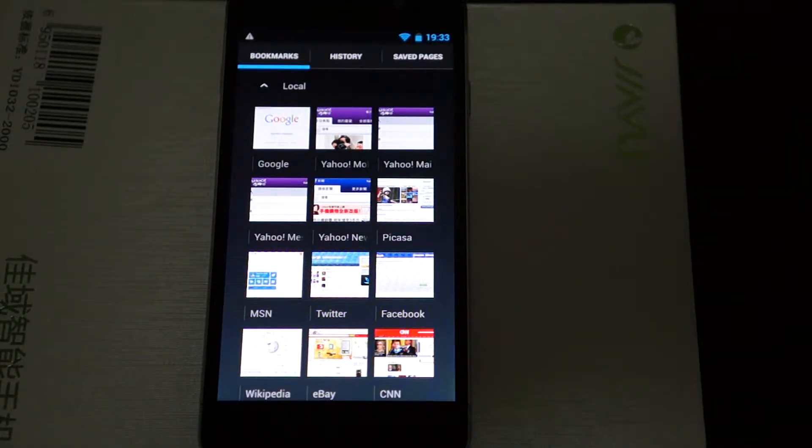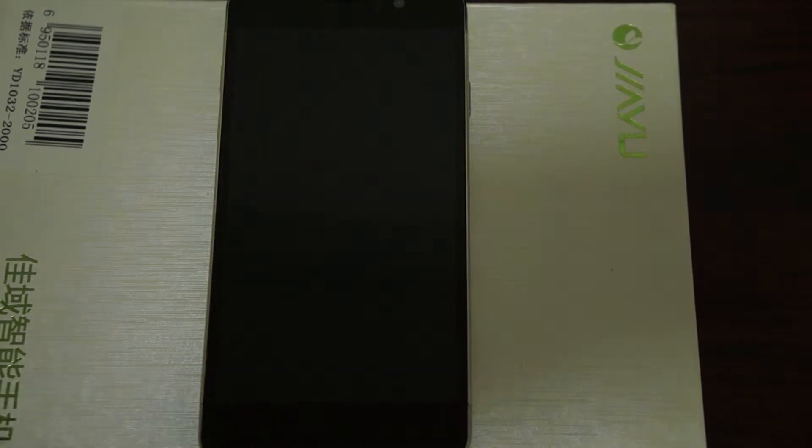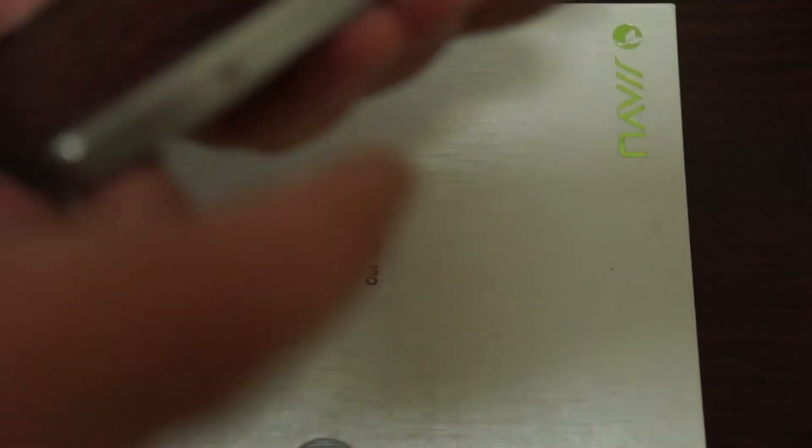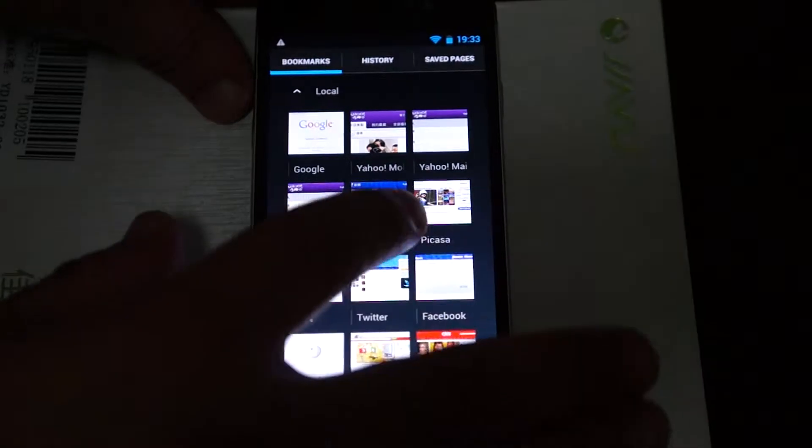Hello YouTubers and welcome back to Deals Prime Review channel. Today we're going to be doing web browsing on the Jiayu G5 Advanced quad-core phone. We actually just finished the in-depth review and it took about 13 minutes. The last 3 minutes we were trying to connect to internet — our internet speed was slow. So we turned off the VPN and now it looks like the internet is fast again, so I just want to give this baby a second chance. Let's do some web browsing as promised.